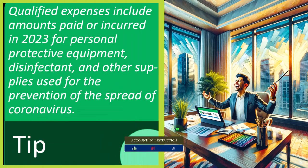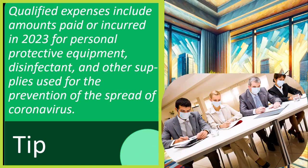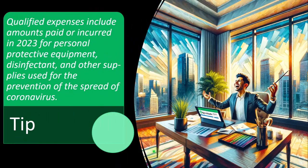Qualified expenses also include amounts paid or incurred in 2023 for personal protective equipment, disinfectant, and other supplies used for the prevention of the spread of coronavirus. This was an interesting development — the government came out and said they included the ability to count things like hand sanitizers as qualifying for the educator expenses. However, most educators are probably already paying more than the $300 threshold, so it doesn't seem like a major win. It would be more impactful if they increased the spending limit from $300 to something like $1,000.